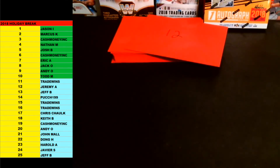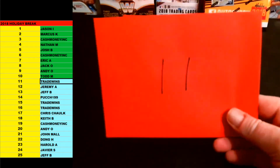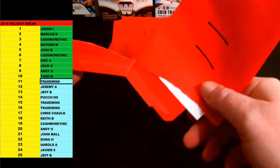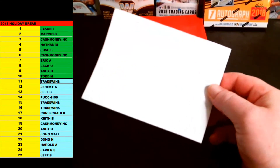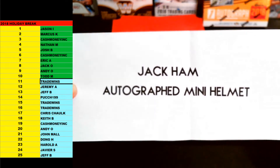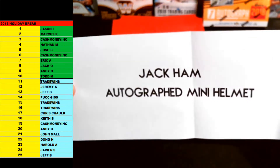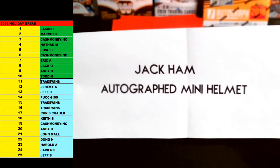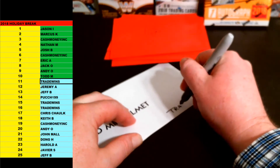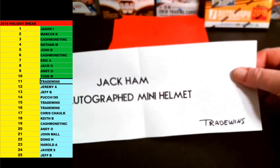Tradewinds is up next. Trade's up next with envelope 11. Number 11 going out to Tradewinds. Good luck, brother. This is going to be Jack Hamm autographed mini helmet — Steelers Hall of Famer. Jack Hamm autographed mini helmet. That one is JSA certified as well. Pittsburgh Steelers Hall of Famer Jack Hamm. Going out to Tradewinds. Nice one there, man. Congrats, Trade.